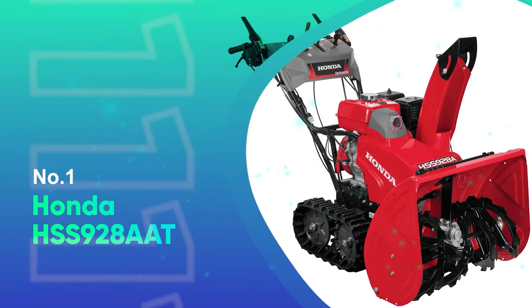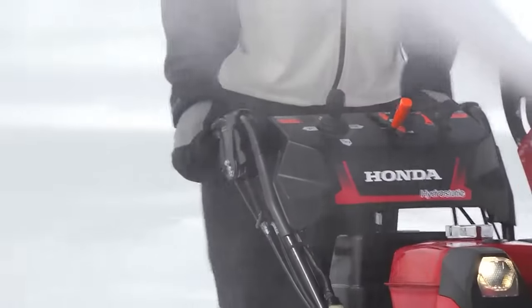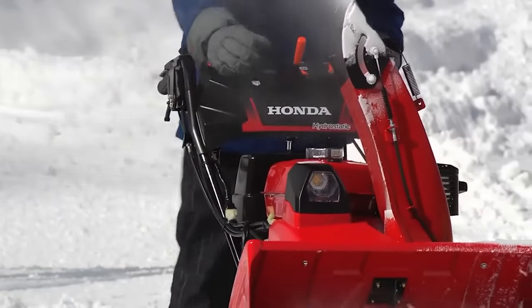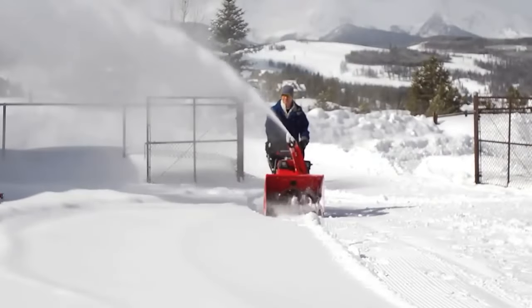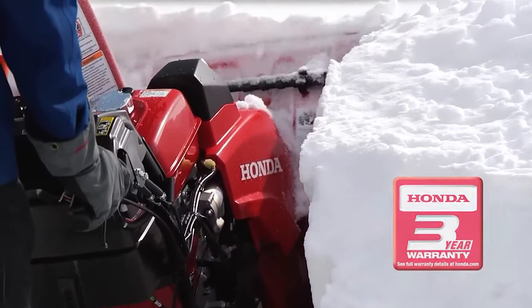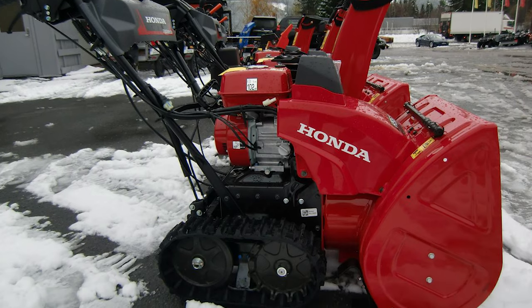Number 1: Honda HSS 92-8AAT. This beast is a top-of-the-range, hugely powerful blower you can rely on to get the job done. Its track-drive technology requires no assistance as it clears the snow, and the electric joystick chute control lets you easily direct the discharge with your fingertips. The automotive-style DC electric key start means you just turn the key and you're off. Honda's exclusive hydrostatic transmission lets you match ground speed to conditions, and its pliable low-temperature rubber tracks with sure-gripping pleats provide incredible traction through virtually any snow condition, including sloping ground.